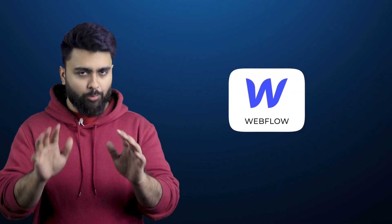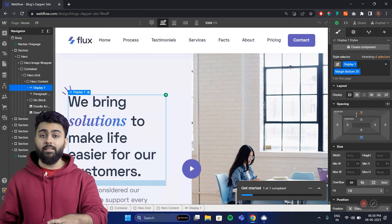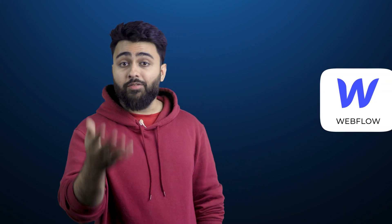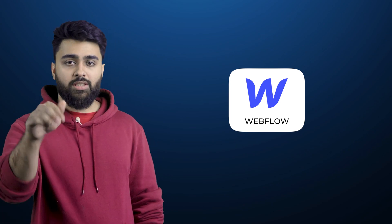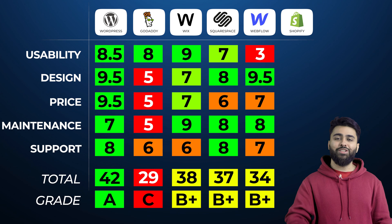Next, we have Webflow. Webflow is like a Formula 1 car — it's great for web design experts, but for everyone else it's really tough to figure out. The website builder is complicated and even the pricing is a bit confusing. Would you be able to do everyday tasks like dropping off the kids or going grocery shopping in a Formula 1 car? That's how Webflow is — it's meant for a particular type of expert, and for mostly everyone else, one of the other website builders in this video is a better choice. Here's a table with Webflow's scores.